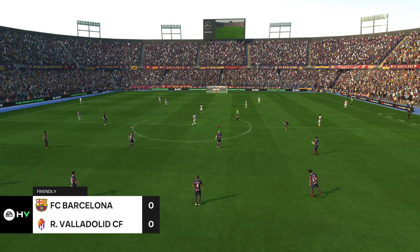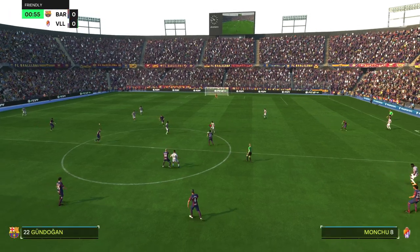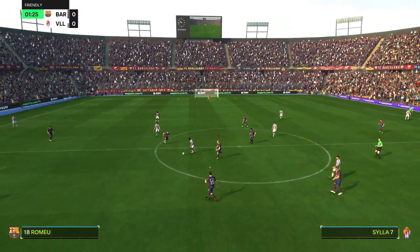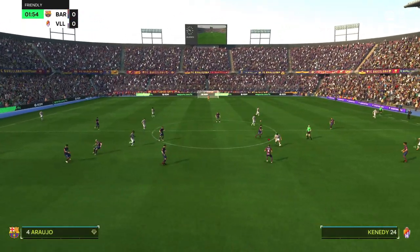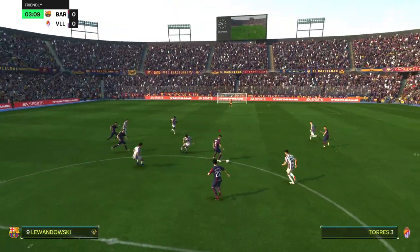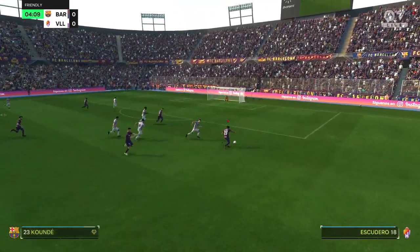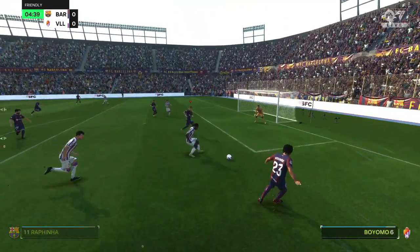Welcome to beautiful Catalunya. Guy Mowbray here and Sue Smith joining me — we should have a cracking contest here. It's Barcelona and they face Real Valladolid. It's important that both teams are focused from the off when they start quickly, but I'd love to see some goals.